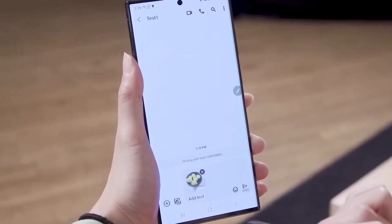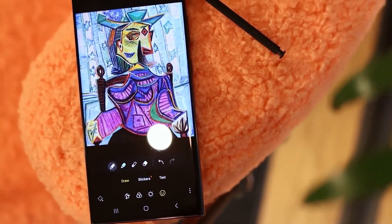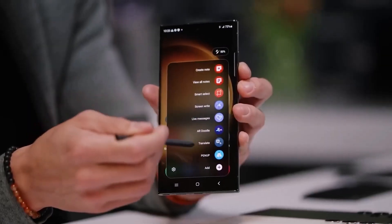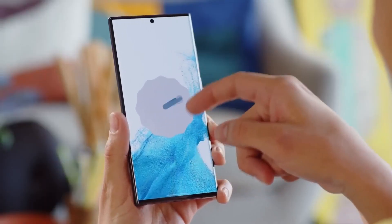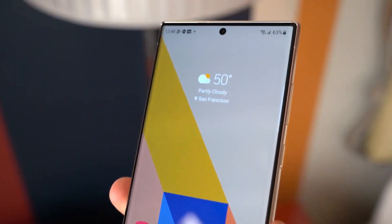But wait, there's more. Samsung's rolling out an impressive 28 variations of the S24 series, offering a mix of memory options, colors, and some exclusive shades available only on their online store.